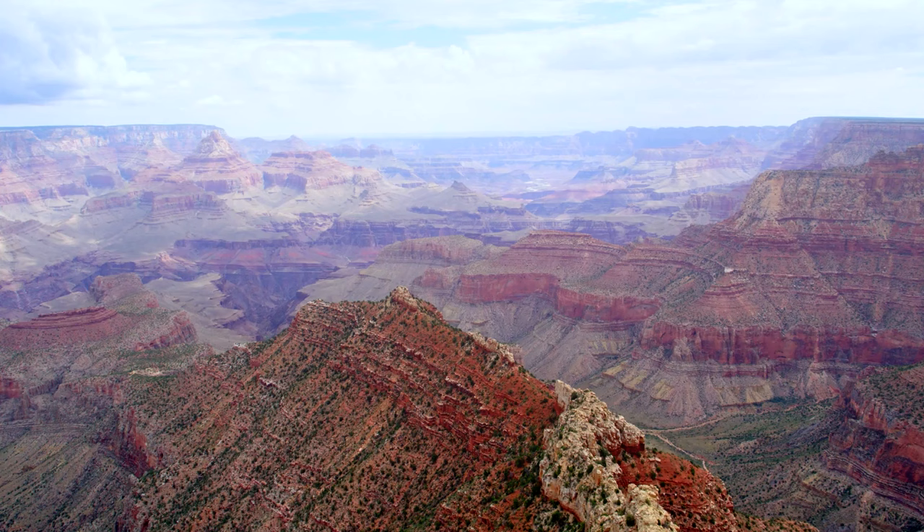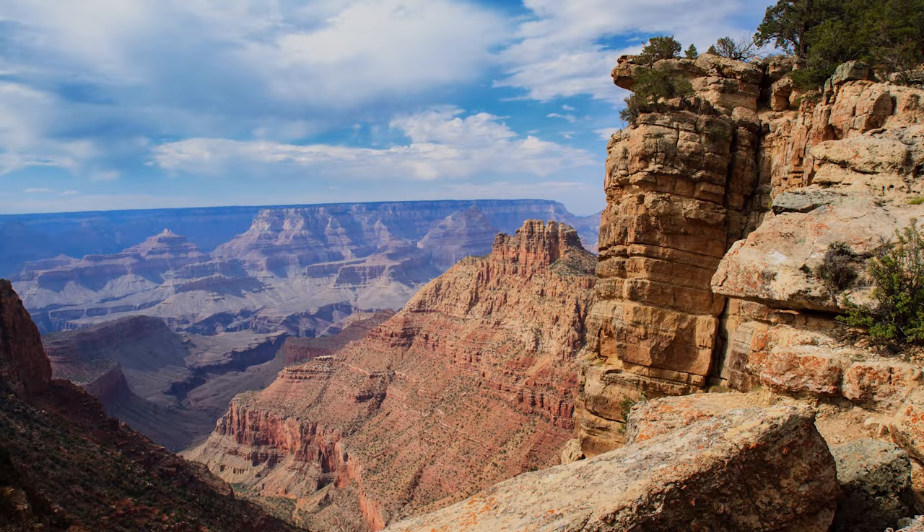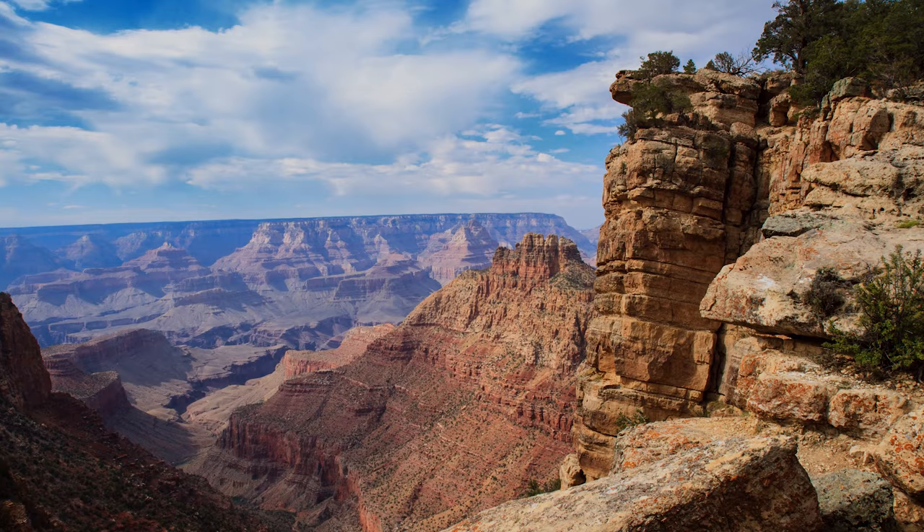At up to 29km wide and almost 2km deep in parts, the Grand Canyon is the largest and grandest of all canyons in the United States. It was formed over millions of years as the Colorado River eroded its way down through the many layers of the Colorado Plateau.